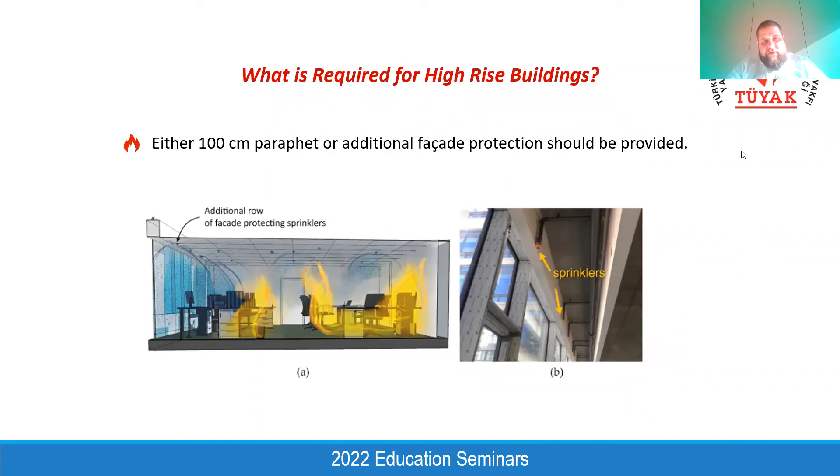Otherwise, when you finalize the project and try to get the building permit, the local fire brigade may come and directly require closely located facade protection sprinklers if there is no parapet — which may postpone the opening of your building. They are really strict on this issue. That's why it is the architect's responsibility to decide whether a parapet will be provided, and to inform the mechanical designer accordingly.